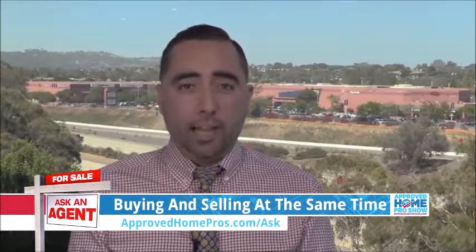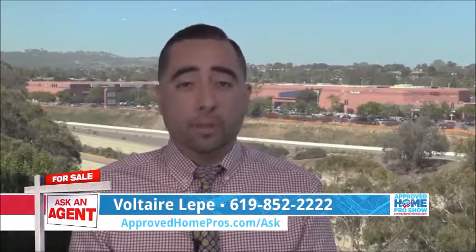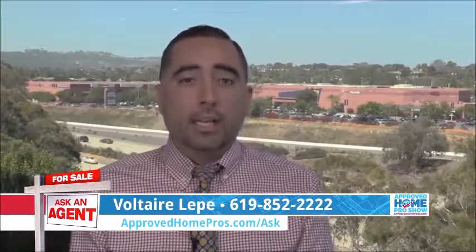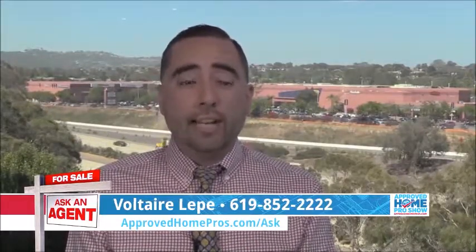At the same time — that way you have time from one home to move into the next. Step number four: negotiate with the buyer of your home that if you don't buy a replacement property, the contract terminates. So it's a very complicated transaction. If you want more information, reach out to me or your favorite real estate agent and we can help.